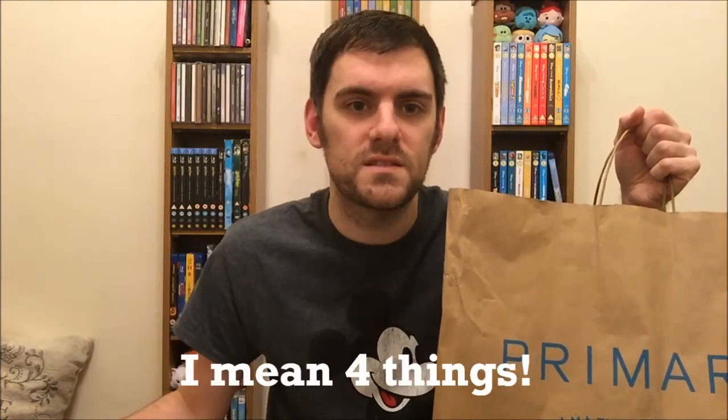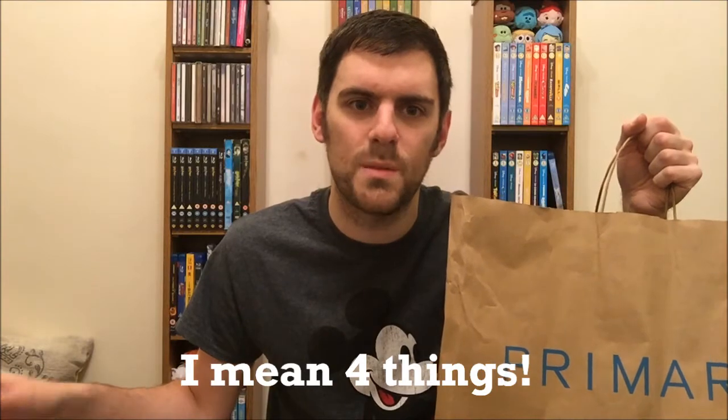Hey everyone, welcome back to my channel and a brand new video. For today's video I'm gonna do a Primark haul because I kind of went to Primark yesterday and bought quite a bit of stuff. There are also three other things that I purchased a month or two ago that I've not managed to show in any video yet, so without further ado let's get into this video.